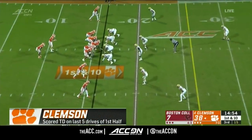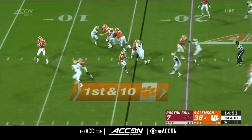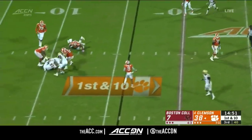Clemson scoring touchdowns on the last five drives of the first half to pile up the big lead. We'll see if Lawrence actually gets to play in the fourth quarter.